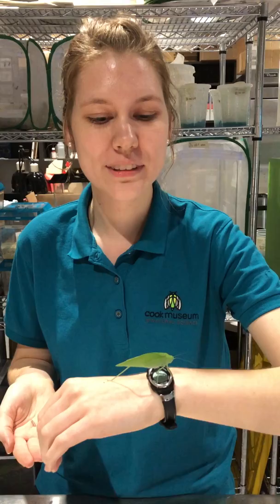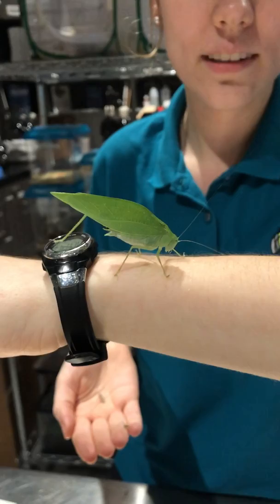But behind the scenes here, we have more to show you. As you can see here, we have an adult one. He's got his full wings there and just cruising along.